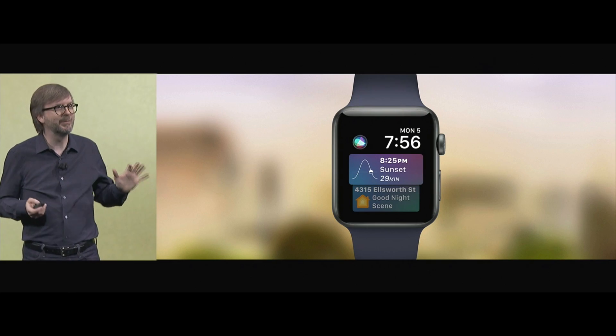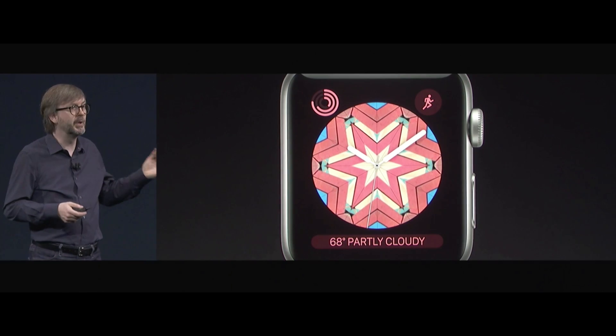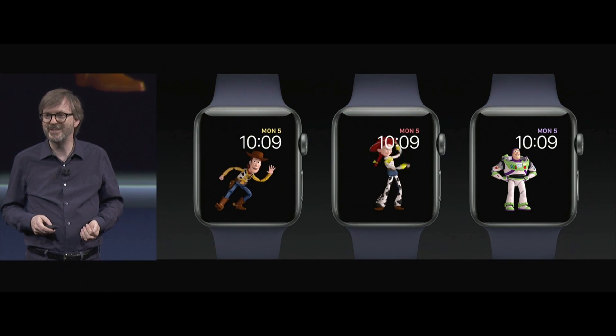Sometimes you might like less information and more graphics, and that's the soul of a new Kaleidoscope face. It displays a beautiful symmetrical pattern that slowly changes throughout the day. And I'm really excited to welcome Woody and Jesse and Buzz.